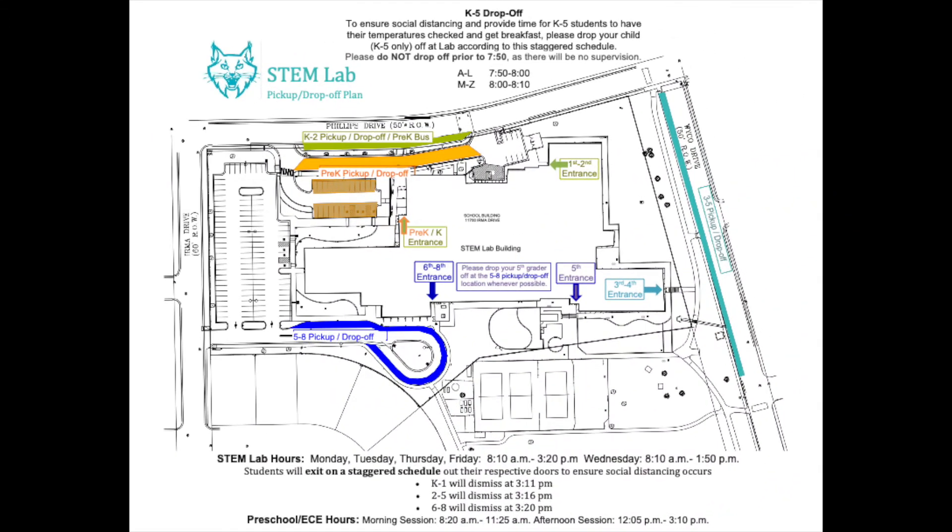Third through fifth grade drop-off will be located off of Wico Drive, which is just to the east of STEM lab. Fifth, sixth, seventh, and eighth graders can be dropped off in the South Loop, which is located just off of Irma Drive, south of Phillips Drive.